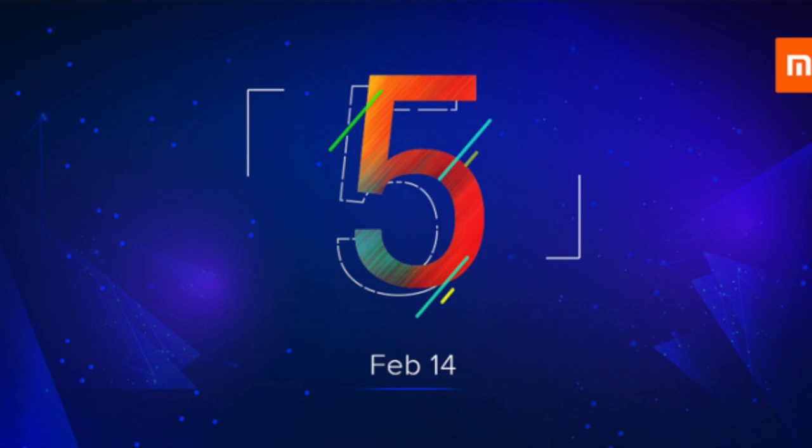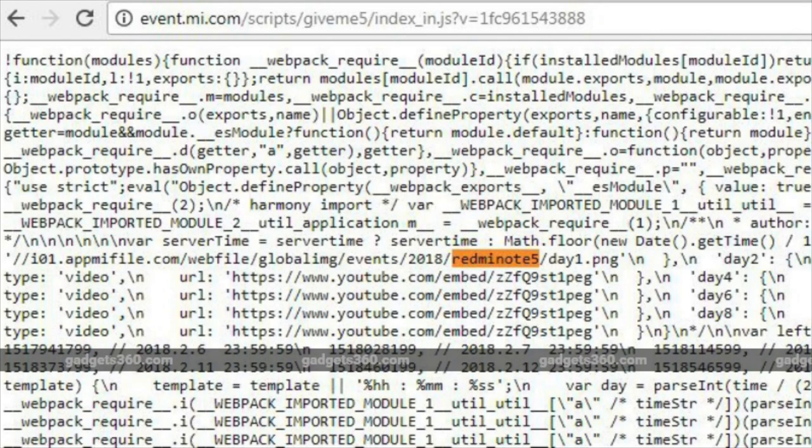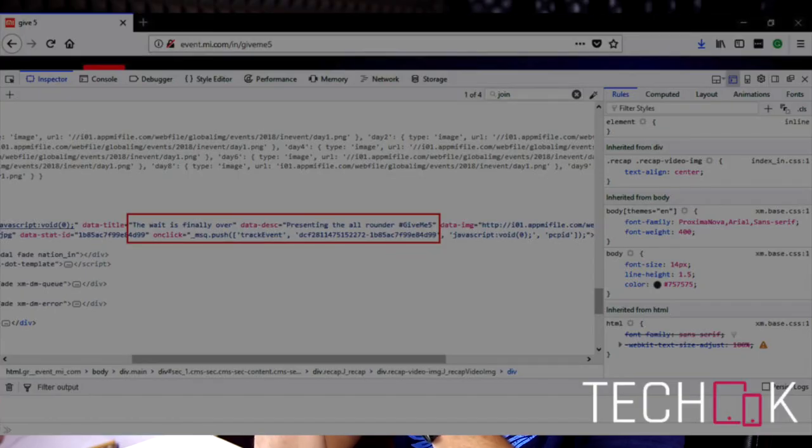Finally, here is the Redmi Note 5. We have confirmed that the launch event is scheduled for February 14th, with posters already released. The Redmi Note 5 has been found with leaked pictures and a press release — the caption reads 'the wait is over.'